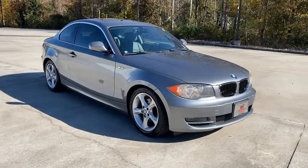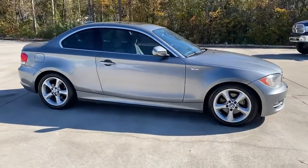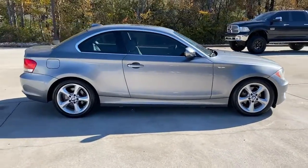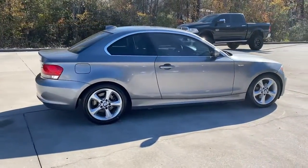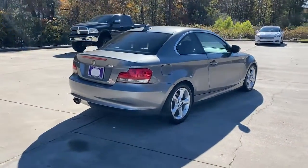Your next car could be the 2011 BMW 128i. This vehicle is an outstanding buy with fewer than 90,000 miles on the odometer. Get the features you need and the comfort and style you've been hoping for.